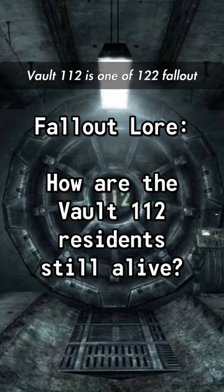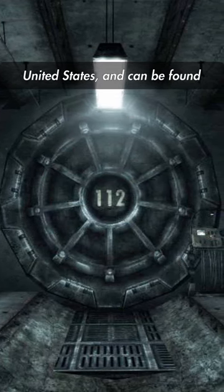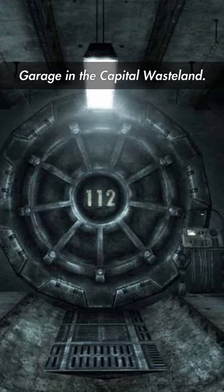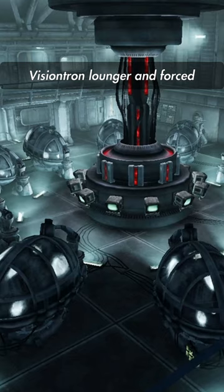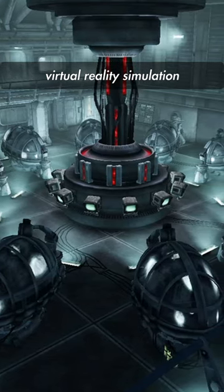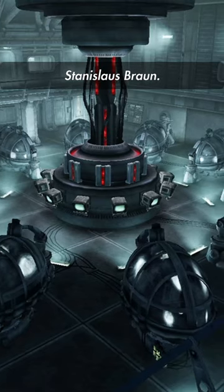Vault 112 is one of 122 Vault-Tec shelters throughout the United States and can be found in the basement of Smith Casey's garage in the Capital Wasteland. Its residents were placed in a VisionTron lounger and forced to participate in a twisted virtual reality simulation controlled by overseer Dr. Stanislaus Braun.